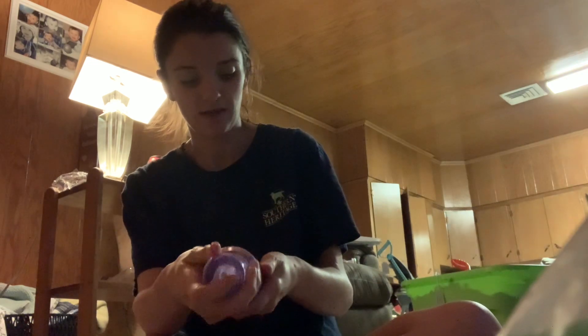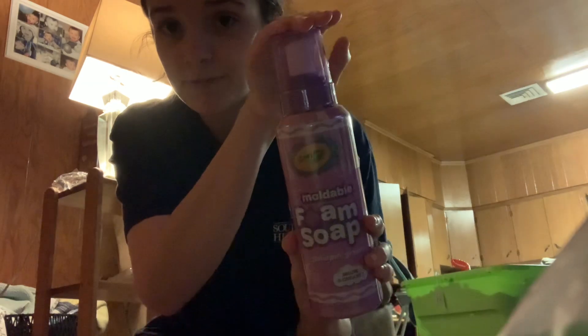So I found this Crayola Moldable Foam Soap in Gallopin' Grape. It's 14.4 ounces and it was only $1.25. So I picked that up and that's going to go in my gift bin. I'm thinking Cooper for that because he loves all kinds of things.